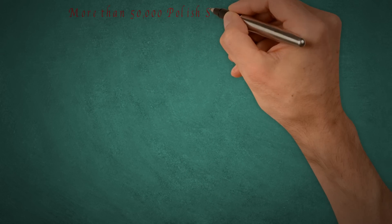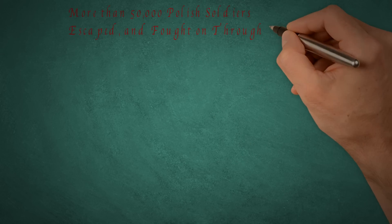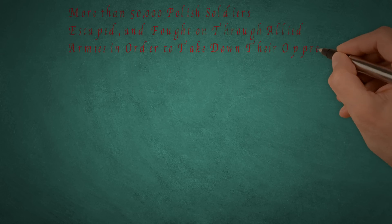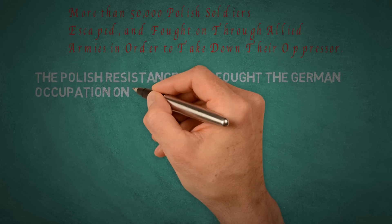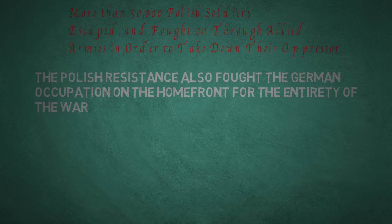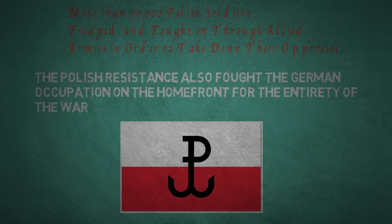The Polish Army, however, was not finished, as more than 50,000 troops managed to escape. They eventually made it to France, and in the years to come, they would gain their revenge on Germany. There was also the Polish resistance, which fought the German occupation in Poland itself. While this was very dangerous and many were killed, these resistance fighters fought on anyway with immense courage and dedication to their cause.